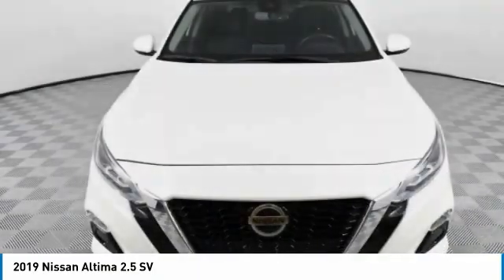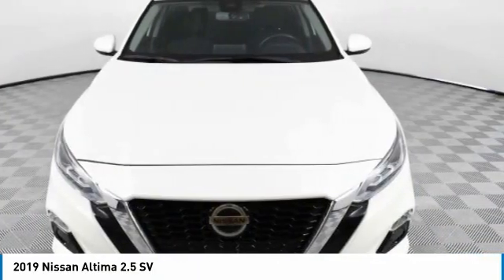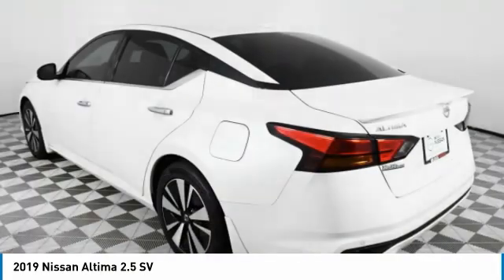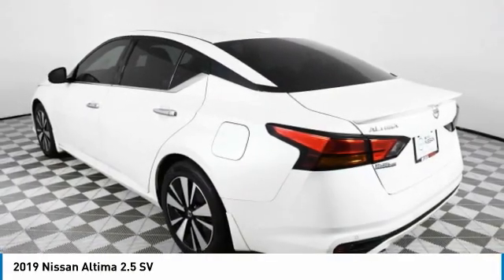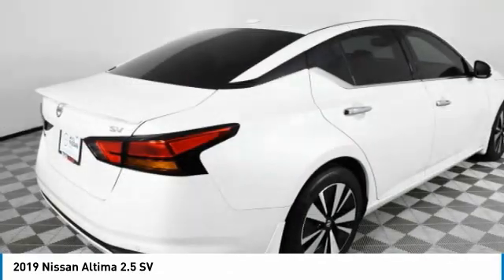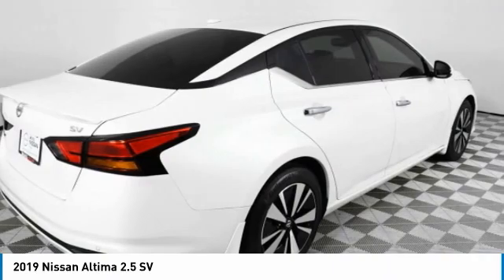The 2019 Altima. The Nissan Altima offers advanced features to make life easier, including push-button ignition, which comes standard. Combine that with a powerful engine and standard airbags and over 5,000 quality and performance tests.